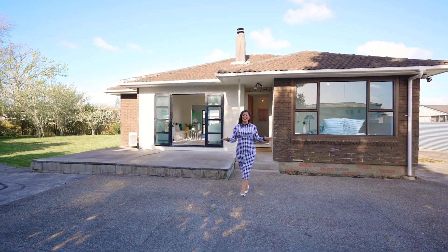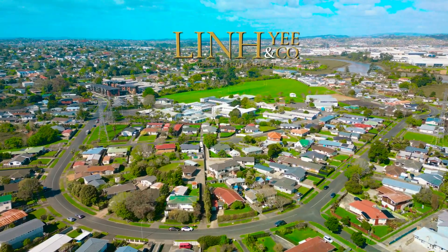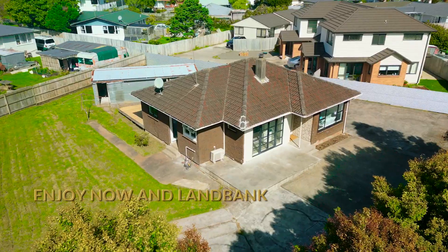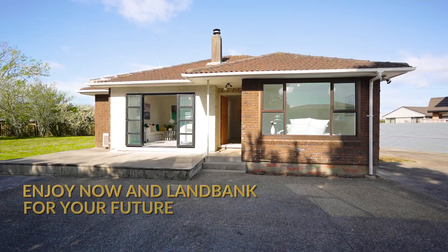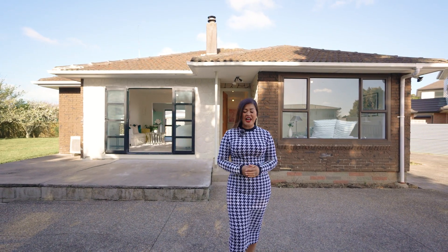Welcome back ladies and gentlemen, it's Lin Ye here again. Today I present to you this golden opportunity to come and explore this 1,252 square metres of mixed housing suburban. This home has been freshly renovated for you to come and enjoy now and explore the options for the future. Welcome to 48 Edgewater Drive, Pakuranga.